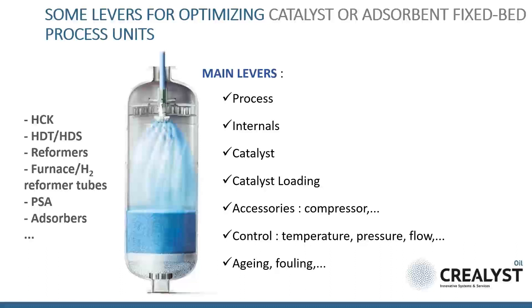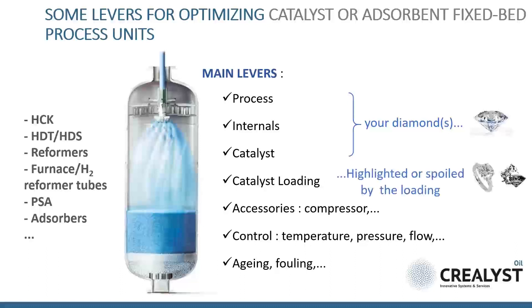When listing the levers impacting unit performance, three of them are of major importance: the process, the internals, and the catalyst — what we call your diamonds. But most of the time, refiners don't pay enough attention to catalyst loading, which is like mounting your diamond on a ring. If it's well done, it can highlight your diamond. But if not, it can spoil it.